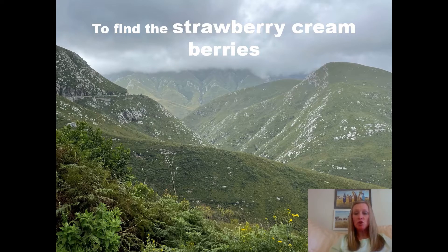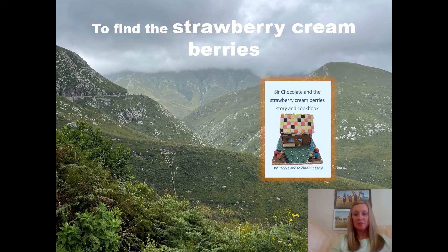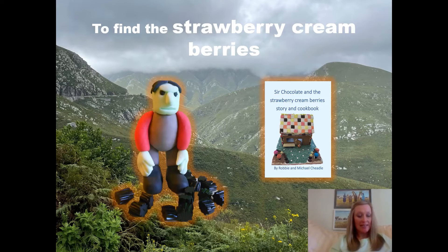It describes Sir Chocolate and Lady Sweet. Sir Chocolate is round and fat. He wears a waistcoat and a brown top hat. Lady Sweet wears a stripy skirt and top. She looks just like a lollipop.